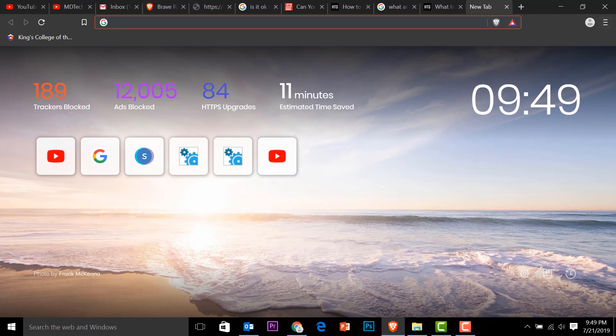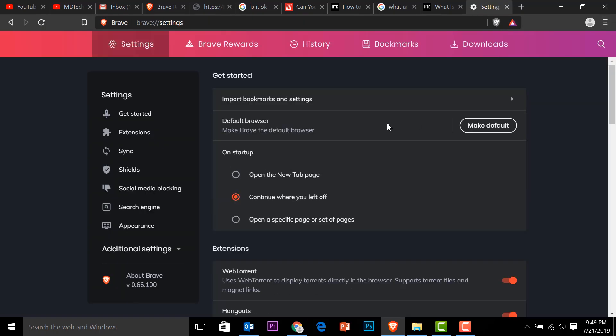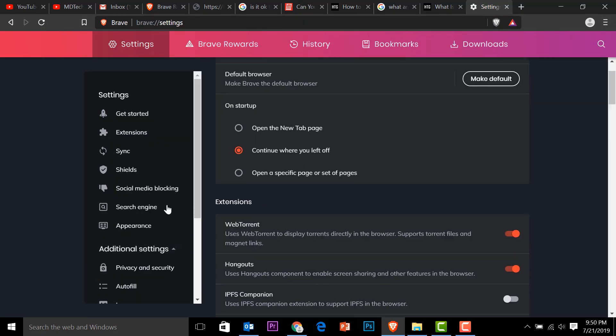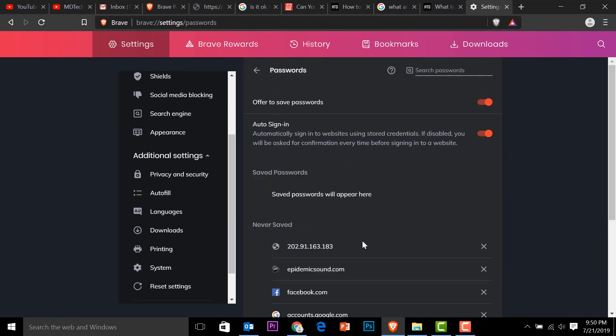Now let's see how to do the same in Brave. Go to the upper right corner, click Settings, and on the left pane you'll see Advanced and then Autofill. You'll see the same options — Passwords — so that the browser will not ask you to save passwords.